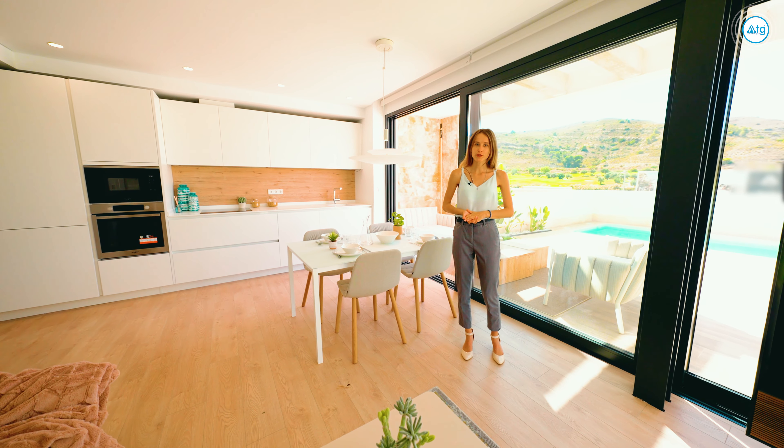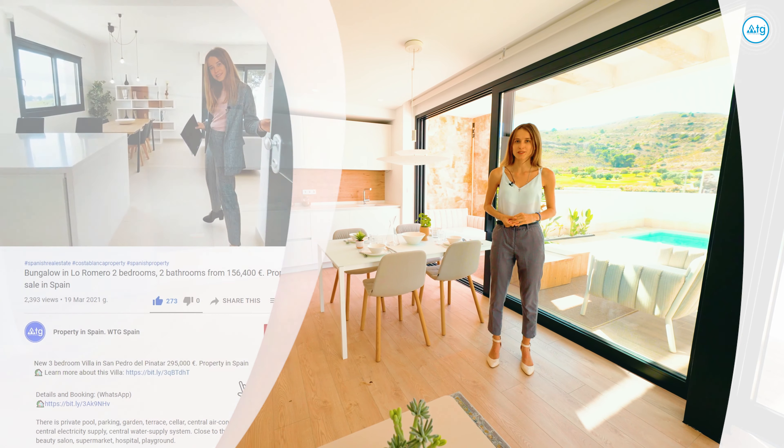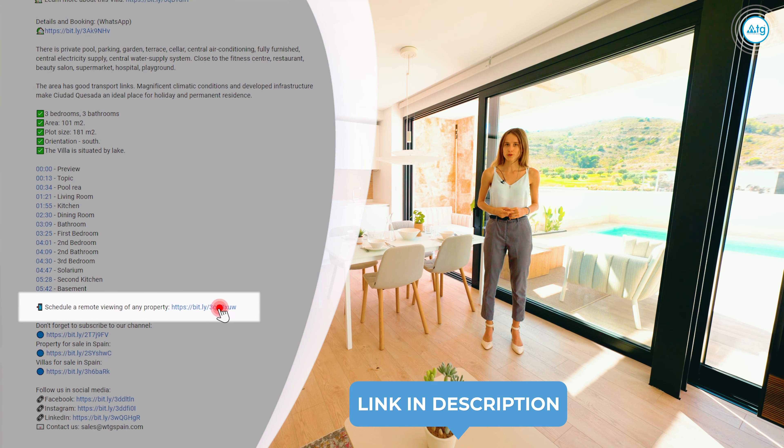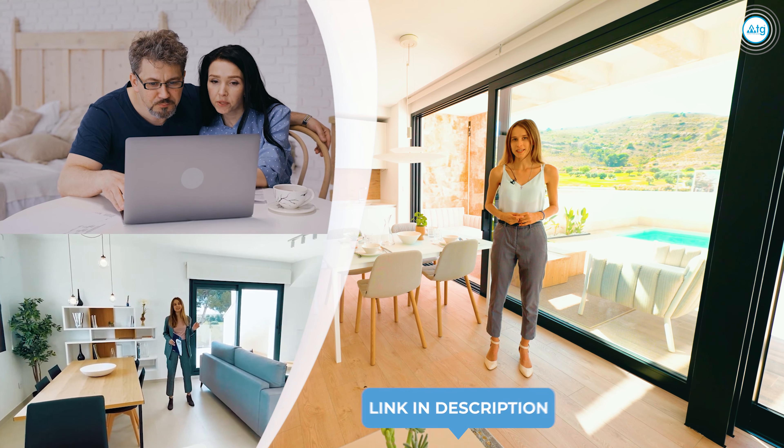Before we continue our tour, I would like to remind you that you can also use our free remote real estate tour service. Just click the link in the description of this video, go to our webpage wtgspain.com, and choose the property that you would like to see remotely.